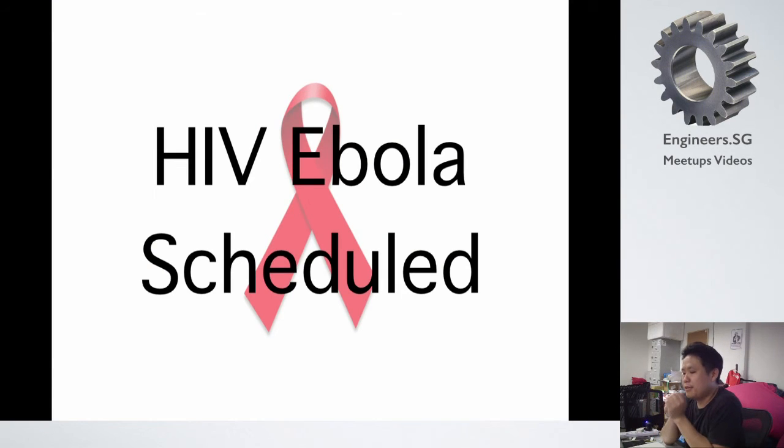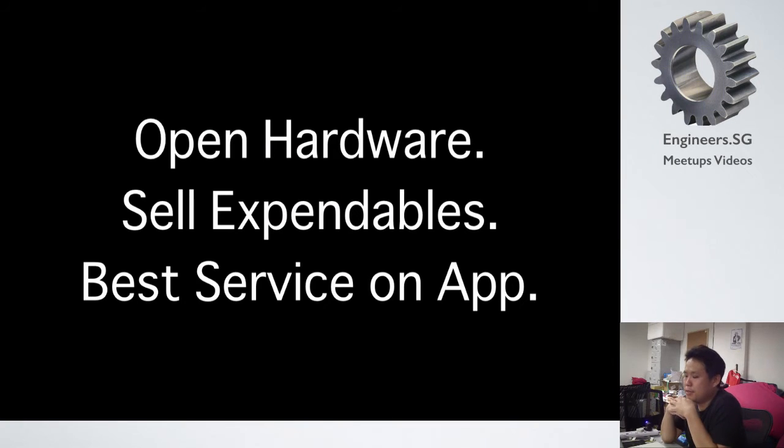After this, I'm planning to make an upgrade — a so-called real-time PCR — which can be used to detect HIV and Ebola. My company is very small, so I think I can do some business even while leaving it as open hardware. Please copy my hardware and install my application; I'll sell rapid tests or expendables — buy those and I'll provide the best service through the app. That will be enough for a small company like me.